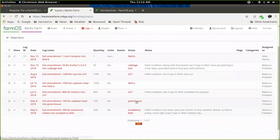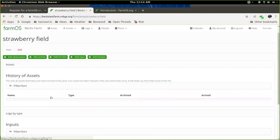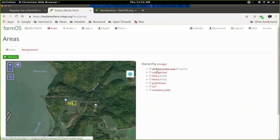Looking back at the input logs Becky created earlier, you can see the area names she put in when creating amendment logs. Each one of those is now a record in FarmOS. Clicking through into, for example, strawberry field will show all the records attached or associated with this area — including the input log.